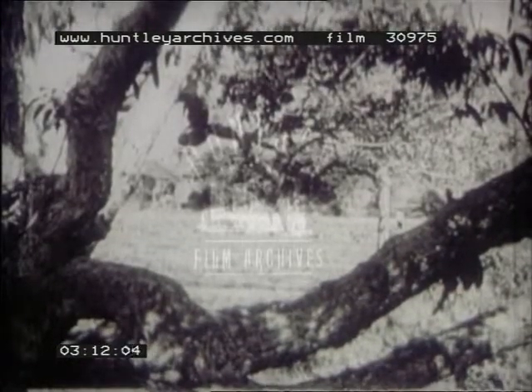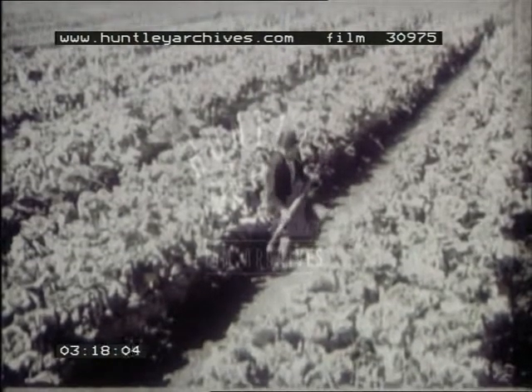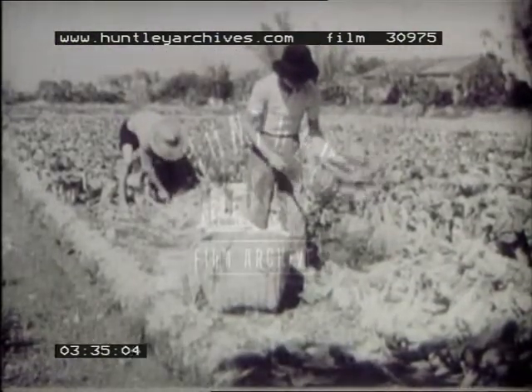The paths between our fields are narrow, for Chinese farmers need every bit of their land for growing crops. Millions of small, carefully tilled fields divide our great valley basins. So many people in China are farmers that most of us can have only a few acres of land. The farmers of Yip village use the same kind of tools which Chinese farmers have used for thousands of years. Modern farm machinery would not be practical on our small strips of land.